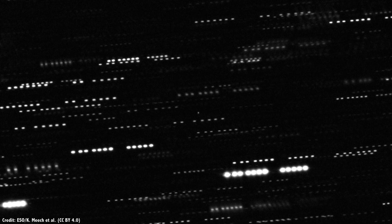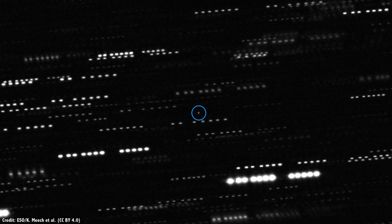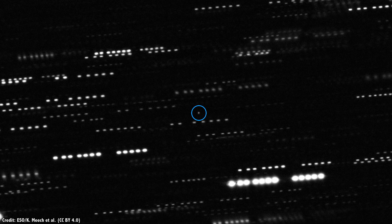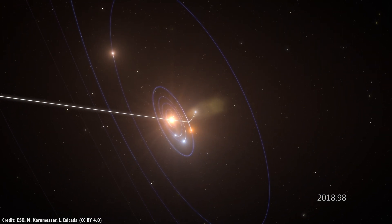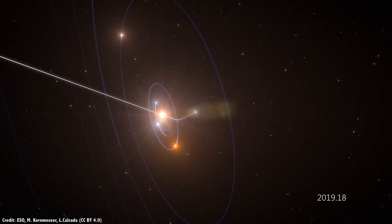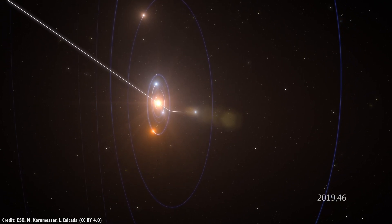Once astronomers noticed it, they directed the world's telescopes on the object, but it was too far away to reveal anything more than a faint dot. Until now, we've only been able to study objects in our own solar system — we have no idea what the rest of the Milky Way is like.